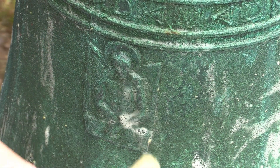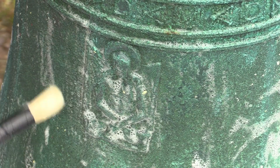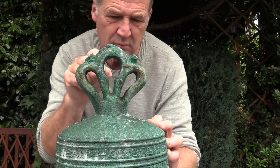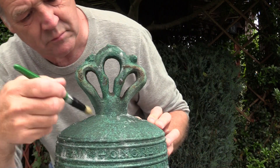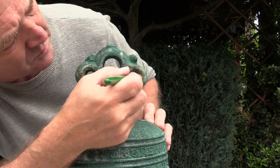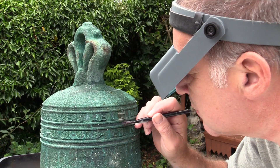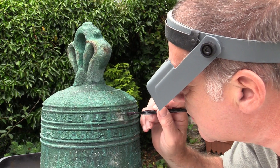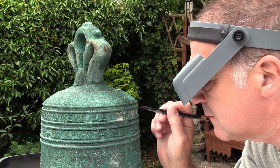Conserving the bell involves no chemical agents or the use of any abrasives whatsoever. A soft brush can be used to tease out any stubborn pieces of dirt or soil that may have adhered to the surface. The use of jeweler's magnifying glasses helps to see in much closer detail any hidden details or markings that may be on the surface.